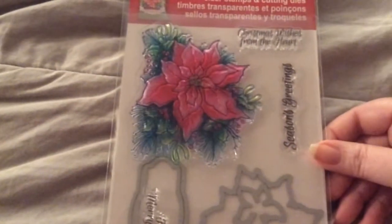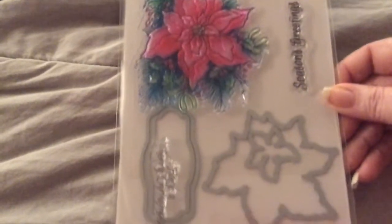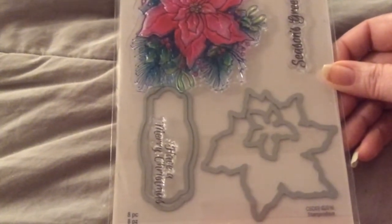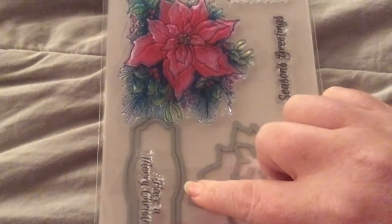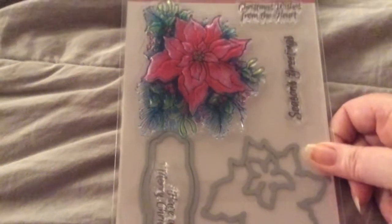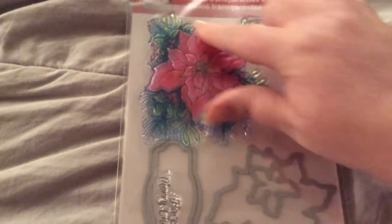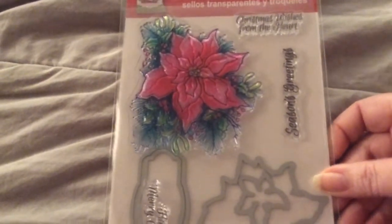The next set I got is a Poinsettia Die Flower Stamp and Die Set for $5.06, by Stampendous. Christmas Wishes from the Heart, Season's Greetings, and Have a Merry Christmas. There's two dies right here, and then there's two dies right here, and then the other are sentiments, and then the one full stamp of the Poinsettia. So pretty.